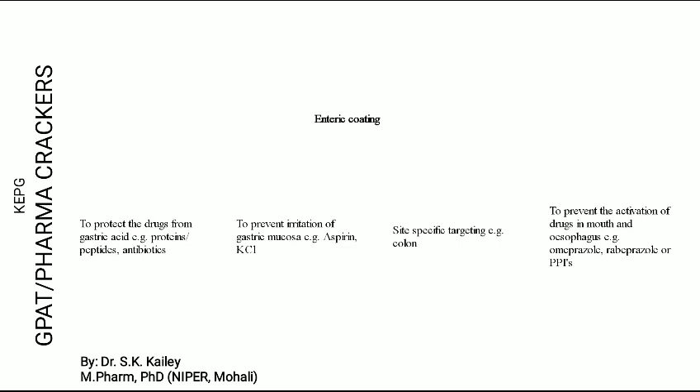Enteric coating is also known as delayed release coating, and also as gastro-resistant coating. So all three terms refer to the same thing.